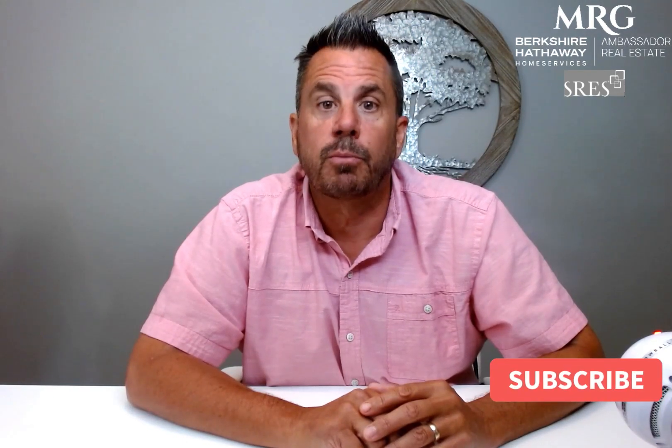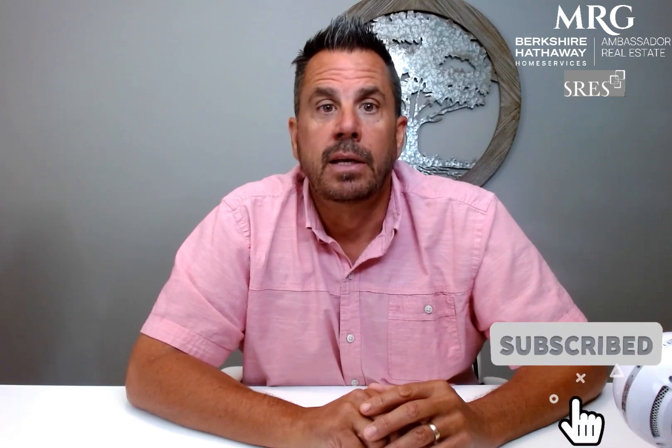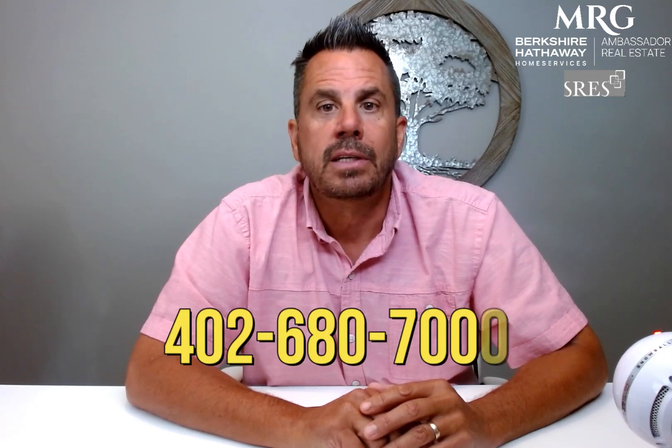If you found this video helpful, don't forget to give us a thumbs up and subscribe to our channel for more informative content. As always, if you have any additional questions, please don't hesitate to reach out to us at 402-680-7000. Thanks for watching and we'll see you next time.